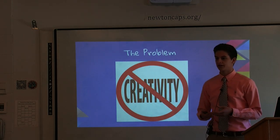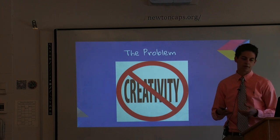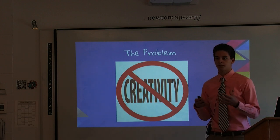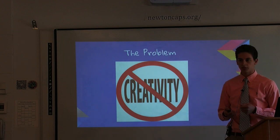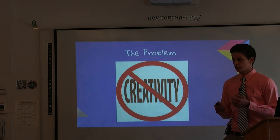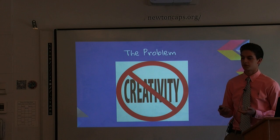The first thing I did was find a problem. The problem I found was that though everyone can be creative, there's not enough people living up to their creative potential. In a study done by Adobe in 2013, about 5,000 people took it, and 8 in 10 said that creativity is necessary in a growing economy, and yet only a quarter said they were living up to their creative potential.